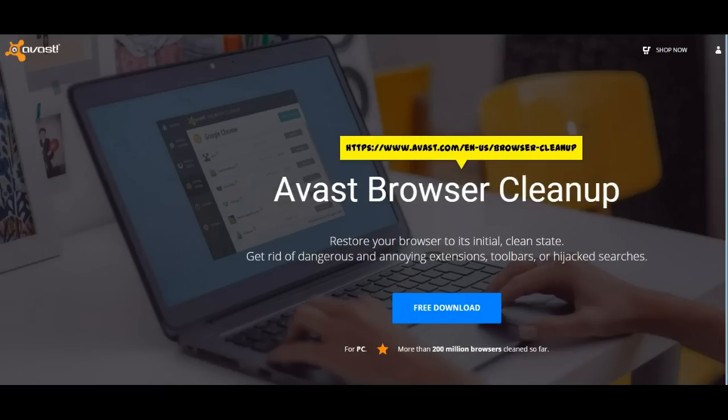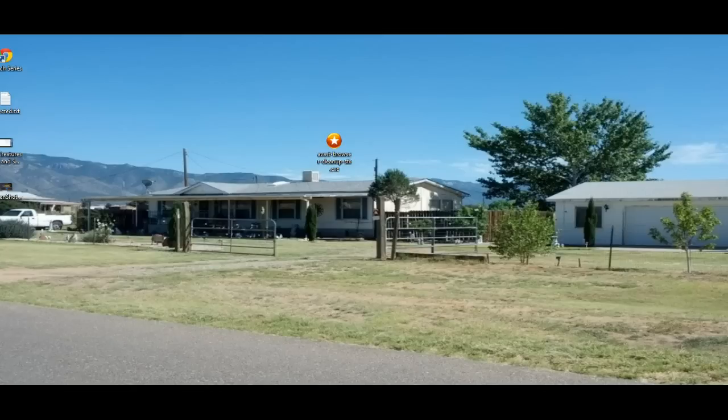Once you get to the browser cleanup website, click on the free download and save the program. I've saved mine directly to the desktop. Let's click and run the program.